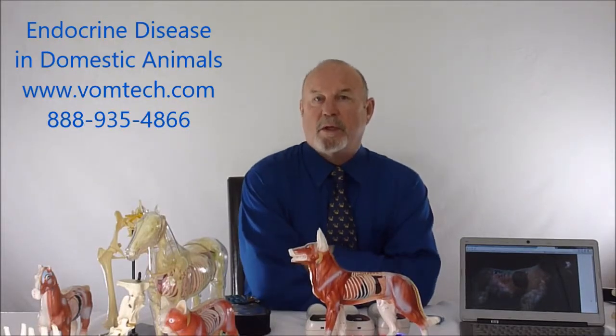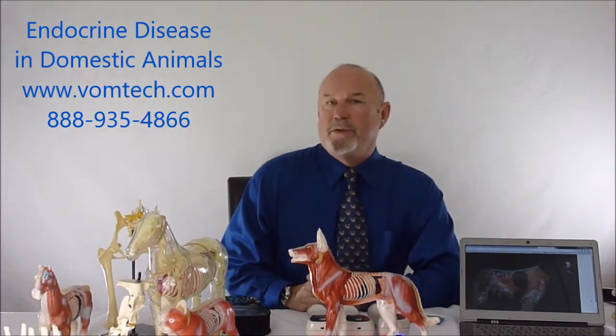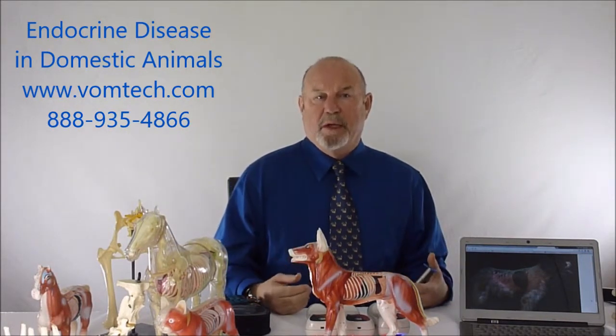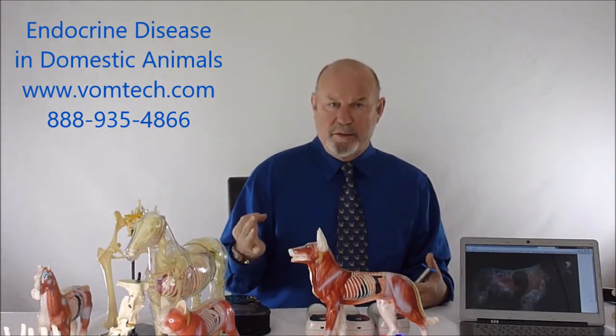Hello, I'm Dr. Inman. This is a small lecture on endocrine disease in the canine. We started about 20 years ago looking into treating these animals with various disease conditions. We were inundated by animals that had conditions like Cushing's disease, Addison's disease, and diabetes mellitus.